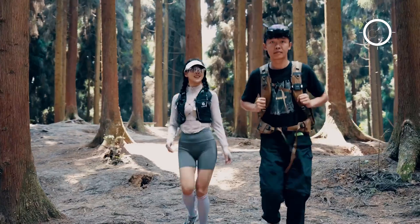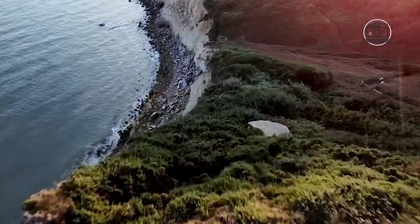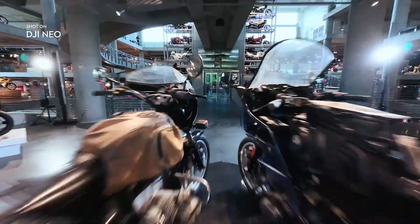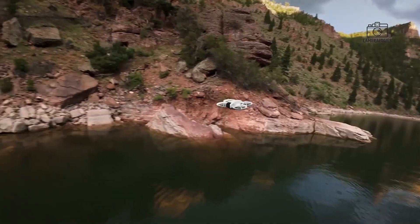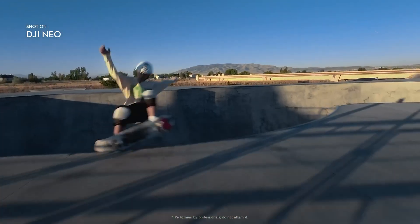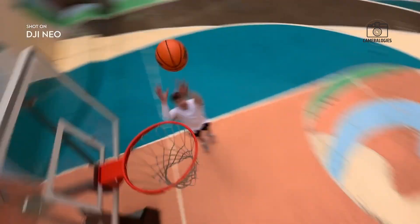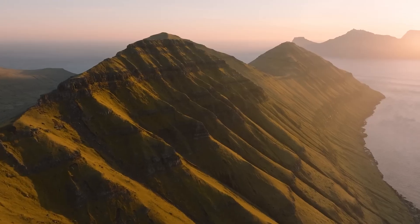Overall, the DJI Nioh 2 holds a lot of potential, with major upgrades to its camera, flight performance, AI capabilities, and portability. Whether it's a major breakthrough for drone technology or just a refinement of existing features remains to be seen. If the rumors are true, this drone could be a strong competitor in the market for both professional filmmakers and hobbyists. However, concerns over price, AI reliability, and availability remain, and we'll have to wait for the official announcement to see if it truly lives up to expectations.